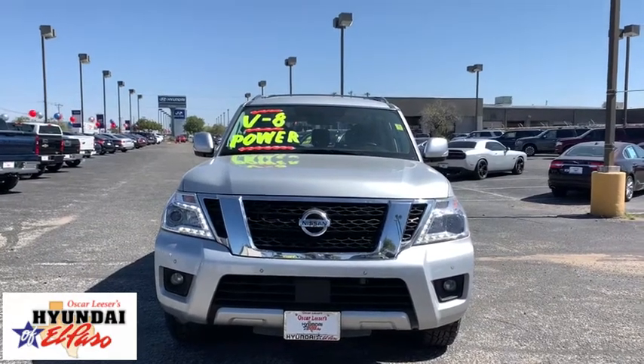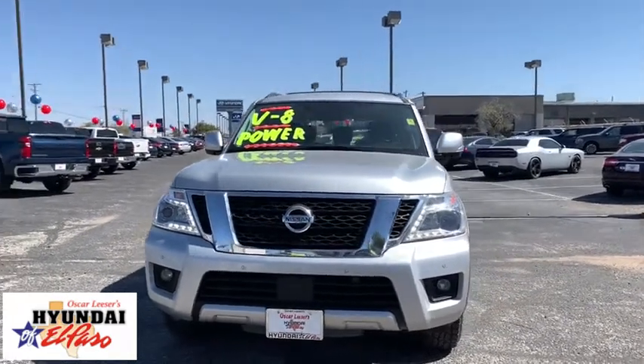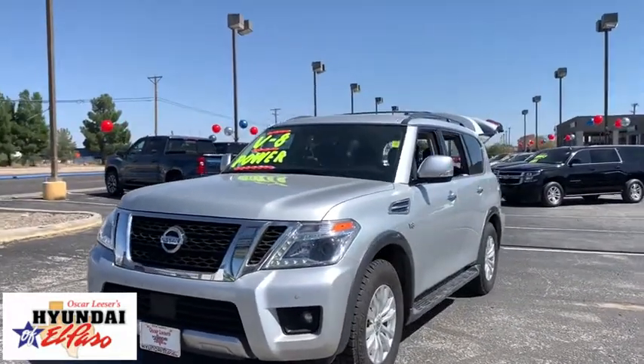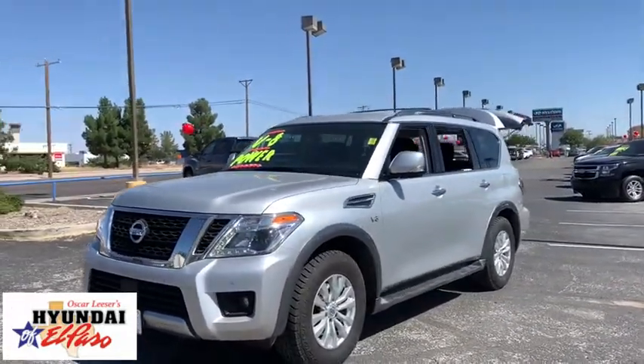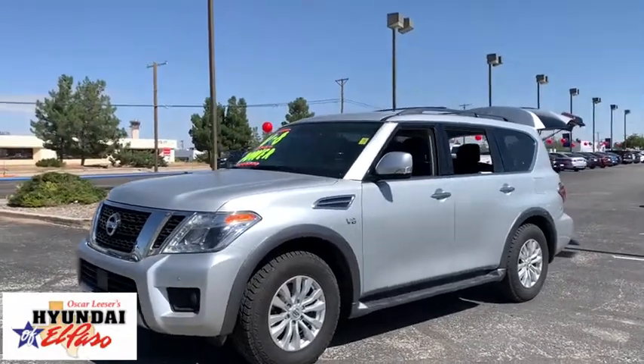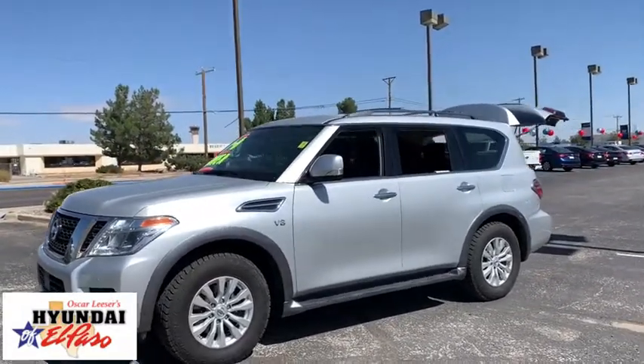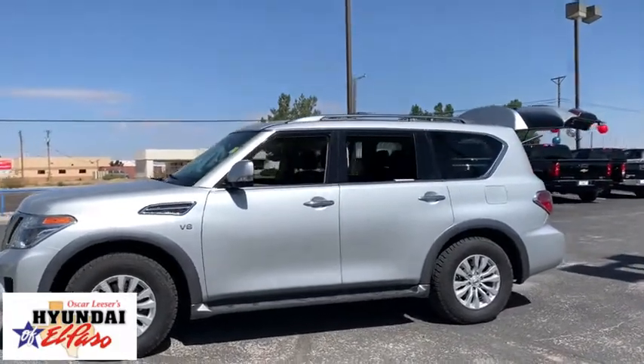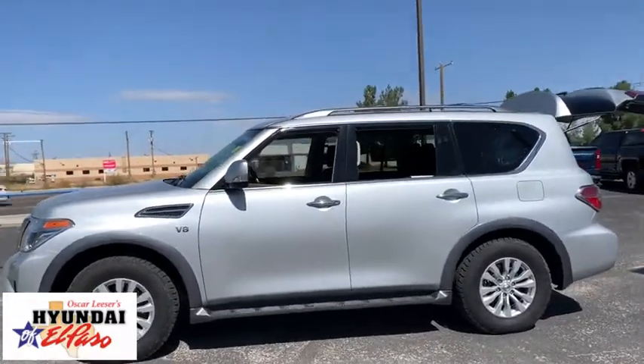Stop by and take a look at the 2018 Nissan Armada. The Nissan Armada seats up to 8 comfortably, boasts an Endurance V8 engine with 317 horsepower, 385 pounds of torque, and 9,100 pounds of maximum towing capacity. Set foot in an Armada and set off on the ultimate driving adventure.